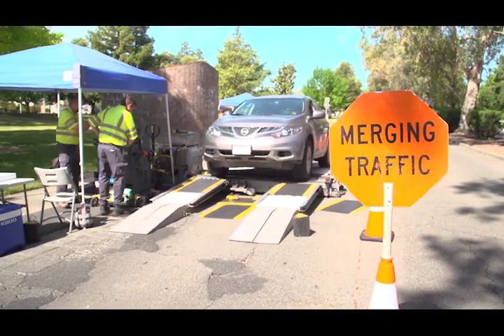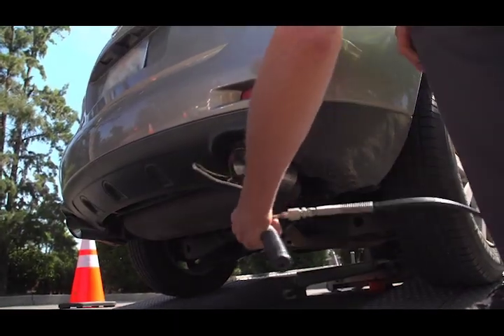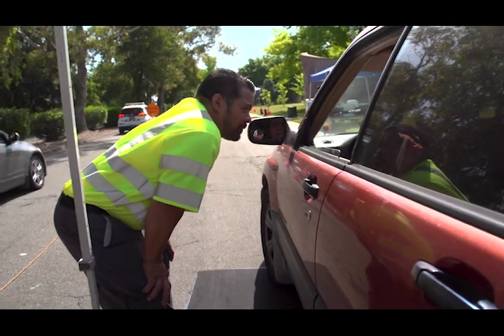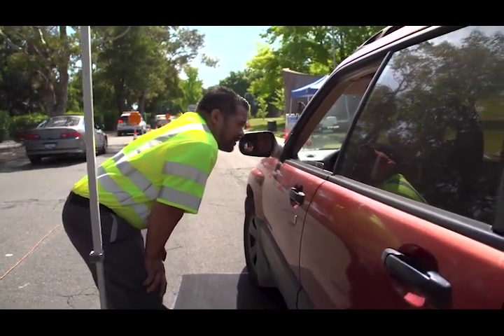Everybody gets a smog check every two years, but we're tasked with coming out and getting real-life data on the streets. Hi, my name is Adam. I'm with the Bureau of Automotive Repair. We're just doing a smog check survey for the state of California.